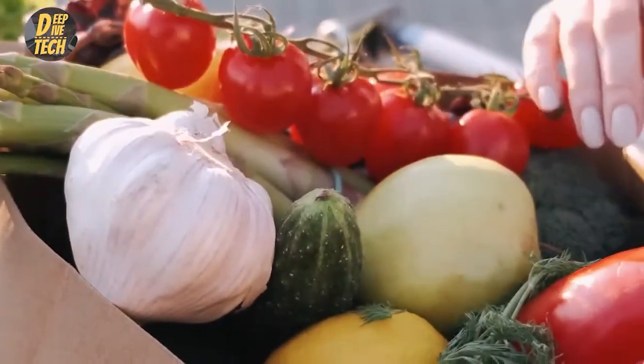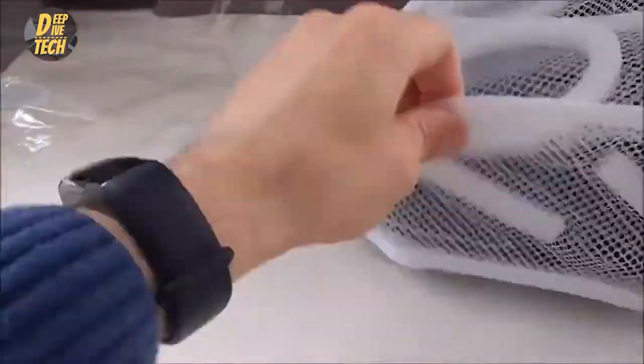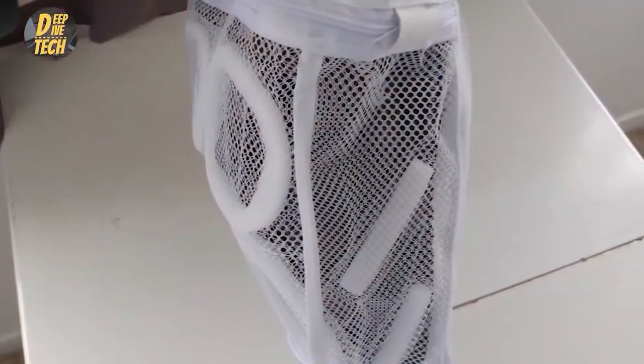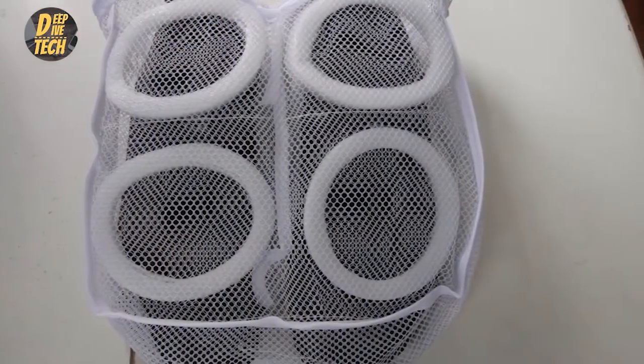For the laundry room, number one: sneaker dryer and wash bag. Problem: you really need to wash those sneakers. Solution: this handy mesh bag protects your dryer from streaks and dents that often occur when putting sneakers in the dryer, and it effectively eliminates that annoying tumble noise. The bag features a zipper closure that keeps sneakers secure during the washing and drying cycles. Plus, you can even use it for delicates.